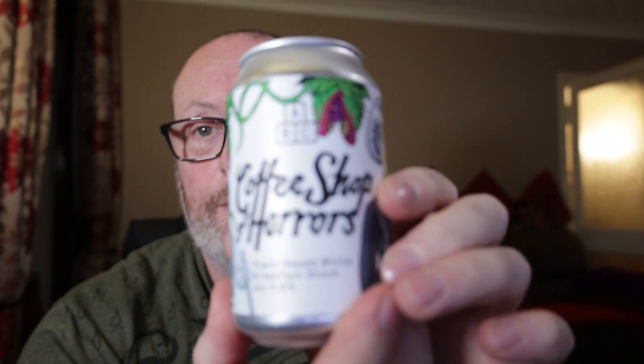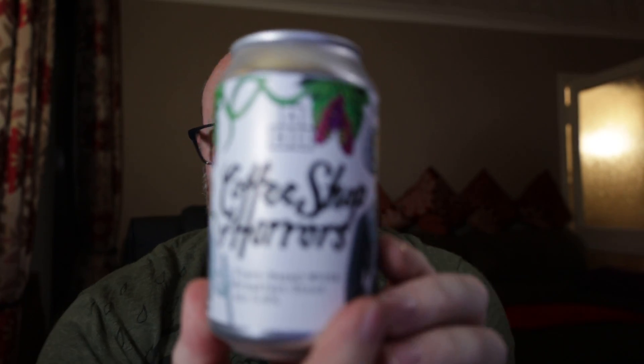Hello, welcome back to the channel guys. This is another review today, one that brings back memories — not of the beer we're going to sample, but of the theme it's called after. This is the Coffee Shop of Horrors.